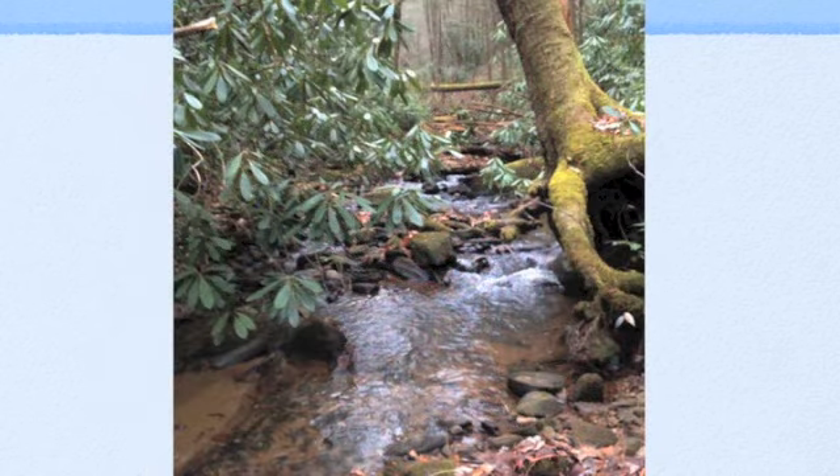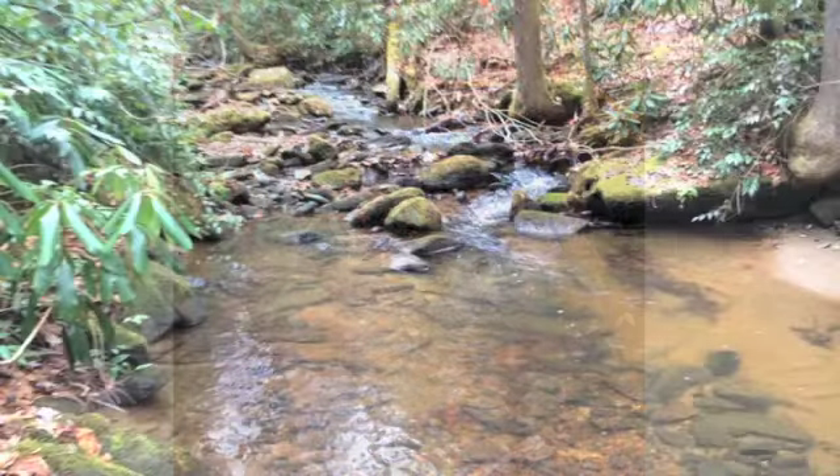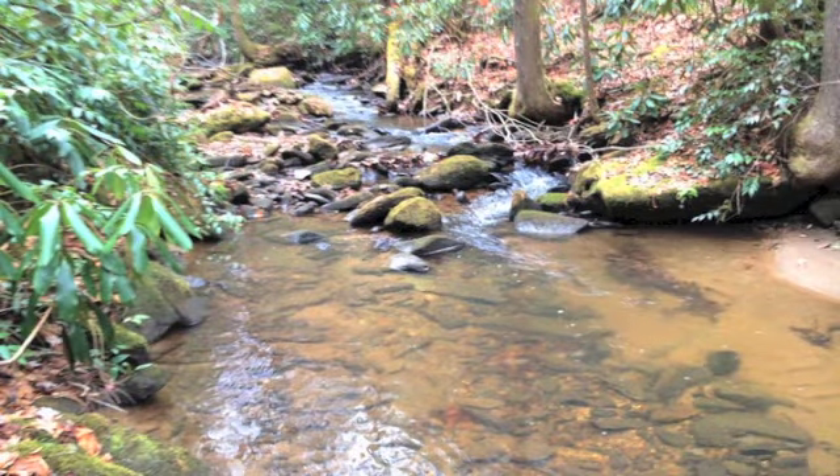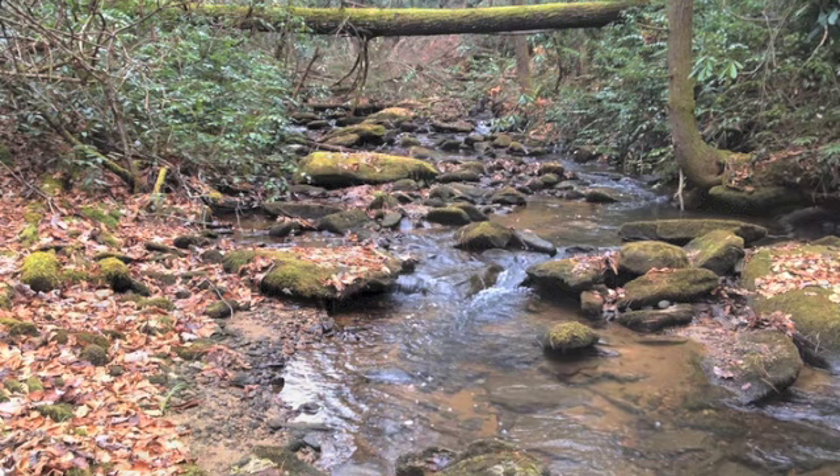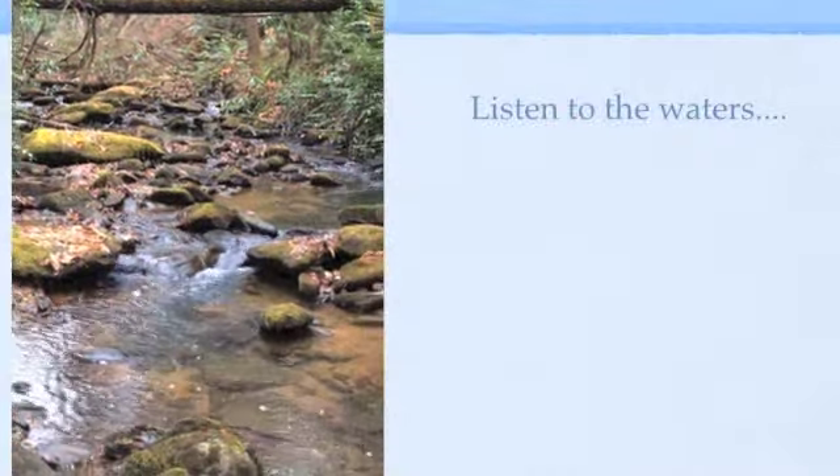This is a wild and scenic river as it flows further down and goes all the way to Lake Jocasse, and is one of the three streams that leave Cashers.